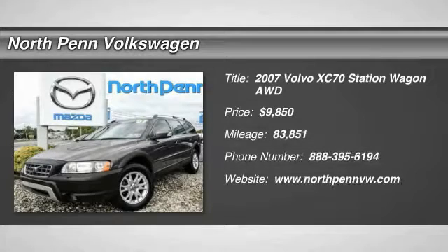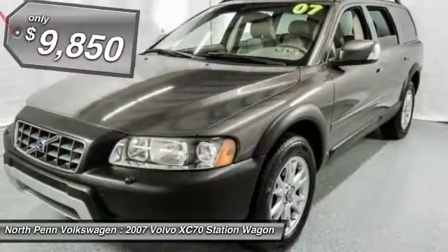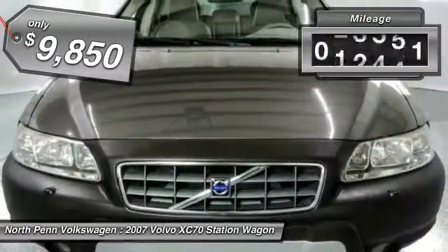The 2007 Volvo XC70. The XC70 is safe by nature — human nature. Your humans are safe with us, and it is priced below $10,000. This vehicle has less than 85,000 miles.